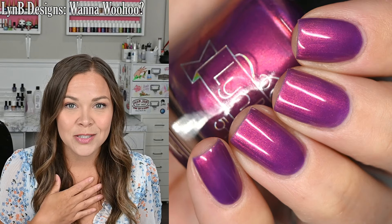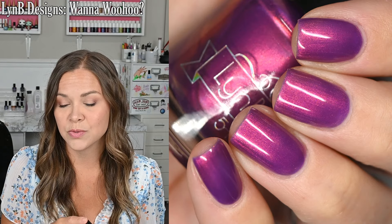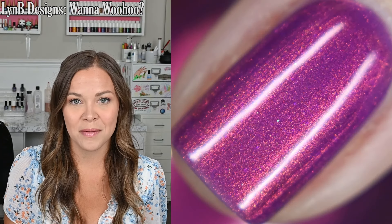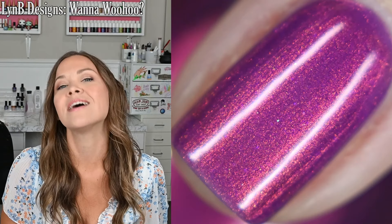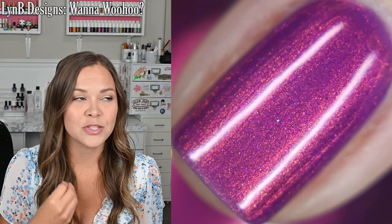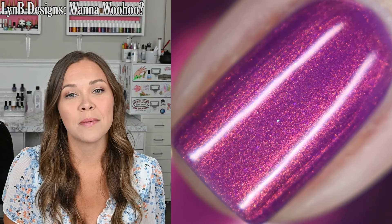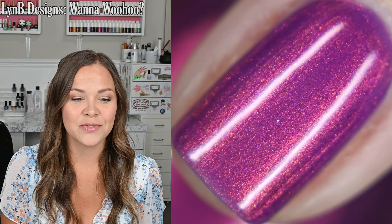I'm not a purple polish lover, but this was so flattering. My brother-in-law's birthday was at the beginning of the month, so we all gathered at my mom's house for the celebration, and I wore this one for that occasion. I did really, really love it. I got full coverage in two coats. The shimmer is just chef's kiss beautiful. It dried nice and glossy all on its own, and I did use a top coat to help it dry faster and stay a little bit longer. No chipping issues for the weekend.